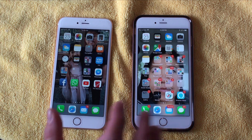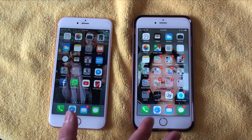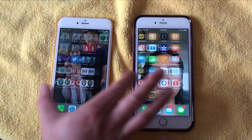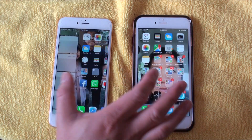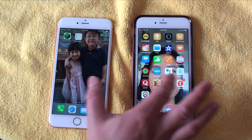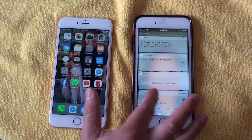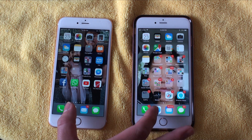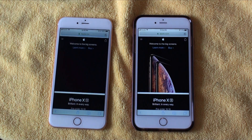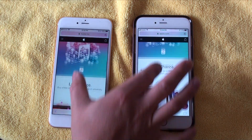Both phones are running on the same Wi-Fi network and the same cellular carrier. As far as response times go, both phones are very responsive — iOS 11 never had an issue on the iPhone 6s per se. iOS 12 works just as smooth, and when loading things like Safari, iOS 12 loads pages just a bit quicker with no reduction in scrolling speeds.